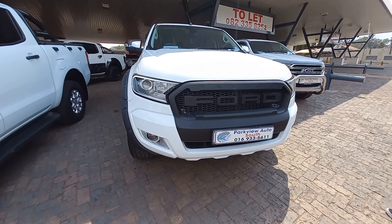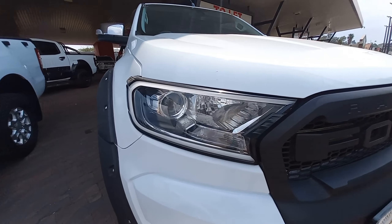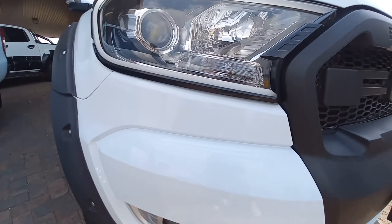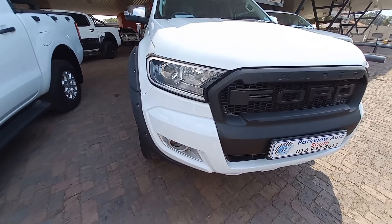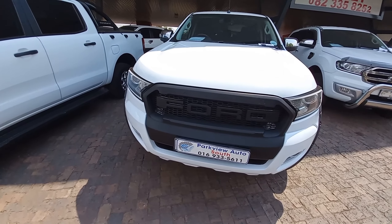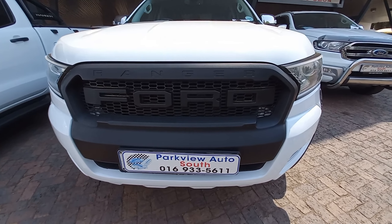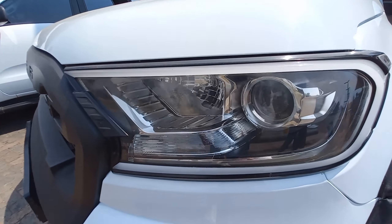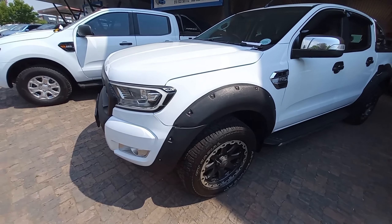Starting at the front, we have a beautiful and massive grille in black, and beautiful LED lights which come with LED daytime running lights. Down here we have our fog lamps for whenever you're driving on the farm or gravel roads — these trucks are really made for that. We also have this gloss black massive grille with the Ford Ranger branding. The moment you see that grille, you give this car a path on the highway.